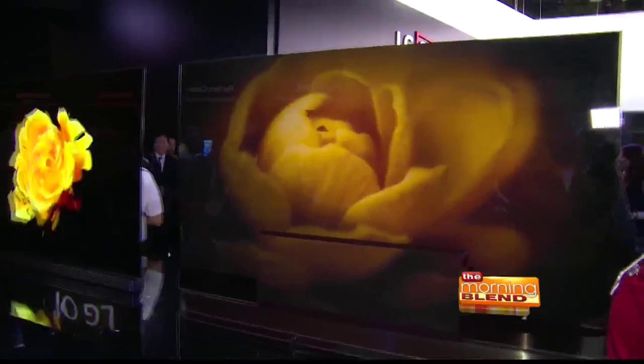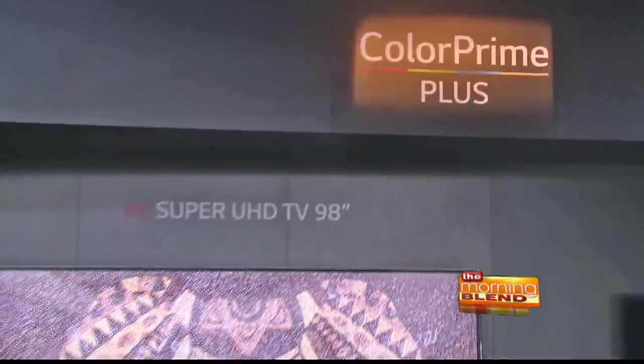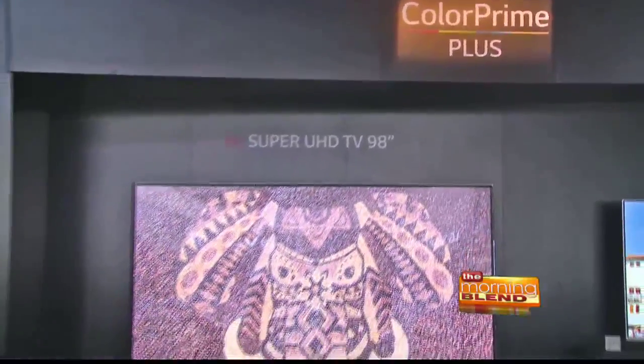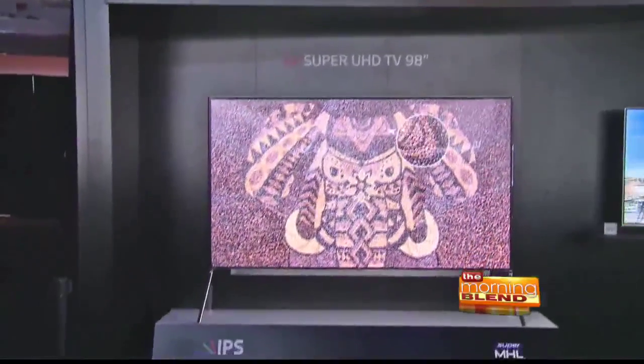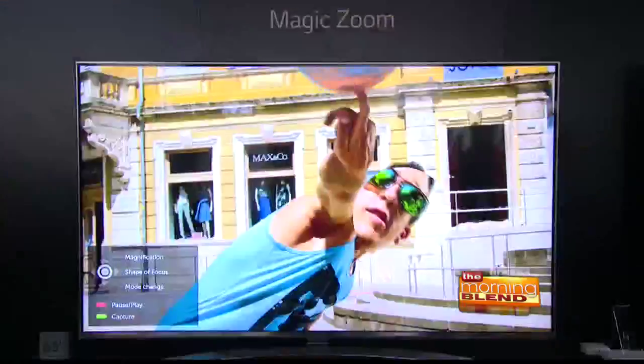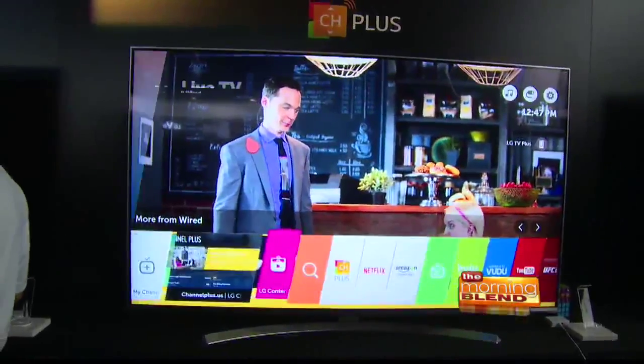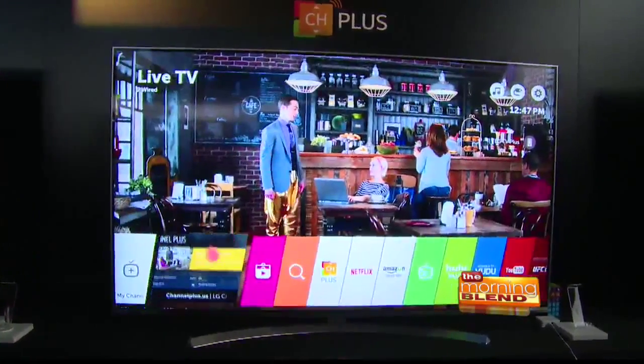All of them deliver ultra-high-definition picture quality, HDR, different screen sizes, flat and curved configurations — so there's an OLED for everyone. In addition to OLED TV, LG unveiled their Super UHD TVs with superior contrast and a billion-rich colors to display 4K HDR content with a greater sense of realism. All their premium TVs also have LG's WebOS 3.0 Smart TV platform, with advanced new features and an intuitive user interface for accessing your favorite content.